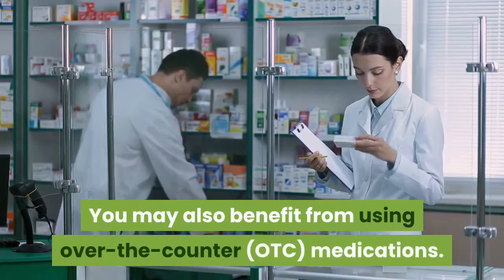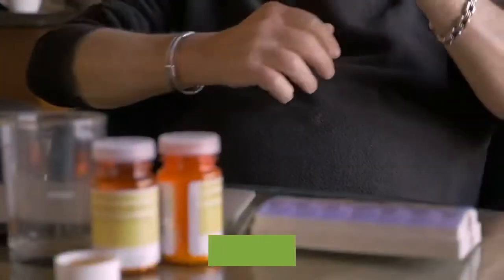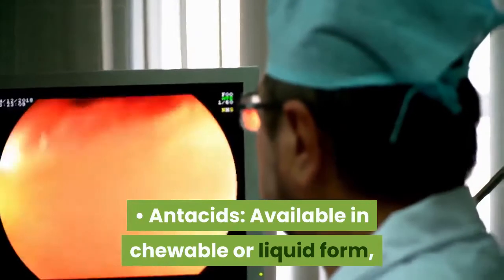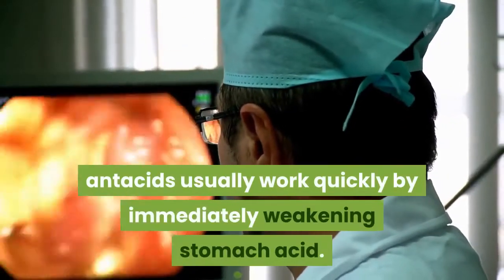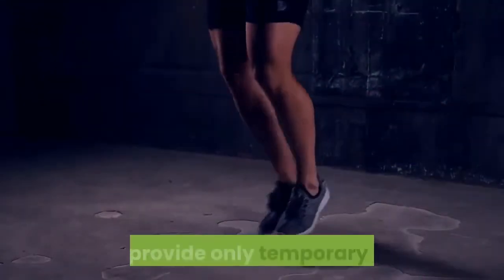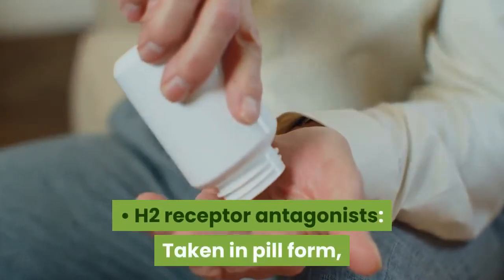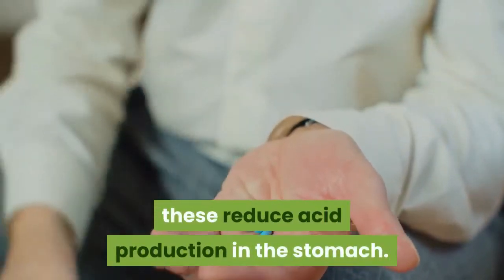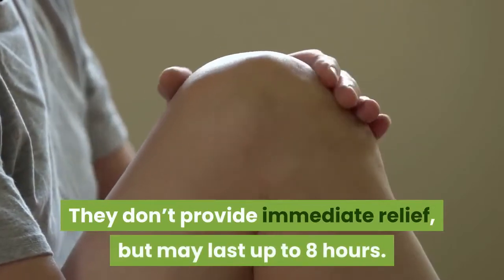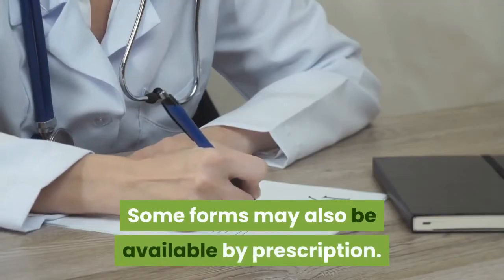You may also benefit from using over-the-counter medications. These include antacids, which are available in chewable or liquid form and usually work quickly by immediately weakening stomach acid — though they provide only temporary relief. H2 receptor antagonists, taken in pill form, reduce acid production in the stomach. They don't provide immediate relief, but may last up to 8 hours. Some forms may also be available by prescription.